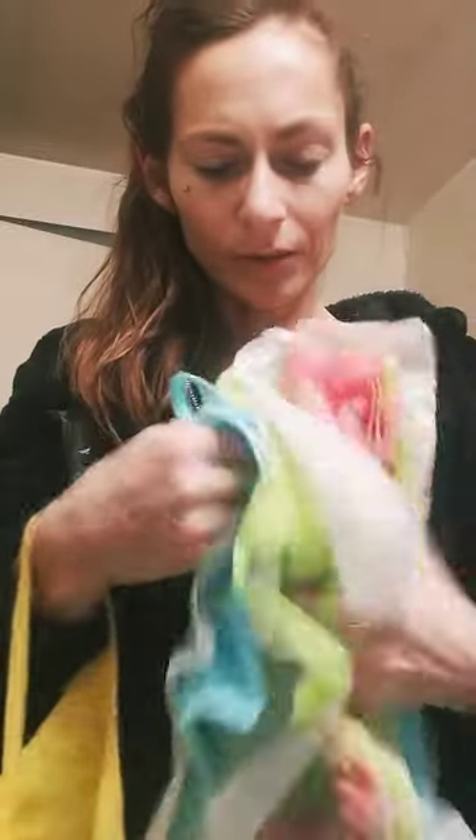For some reason the white one came out so good, but these are the other three colors: the yellow one, the pink one, this green one, and this blue one.